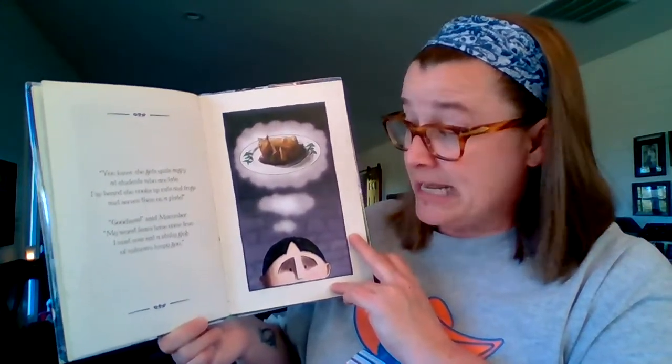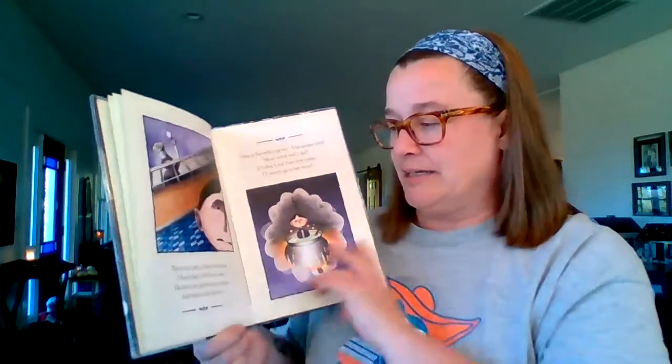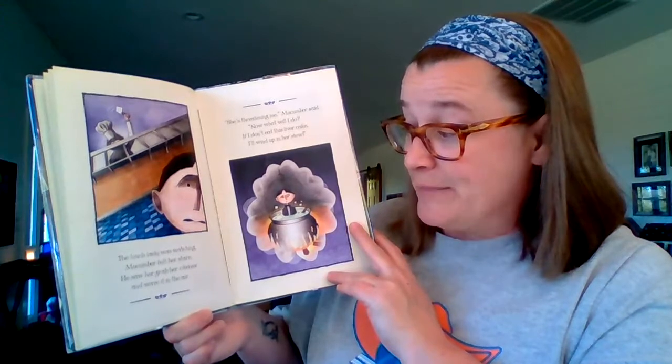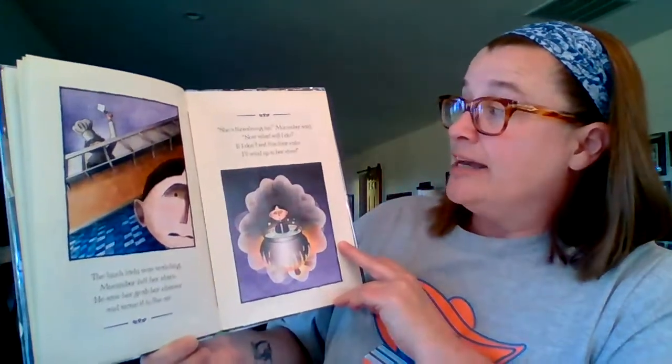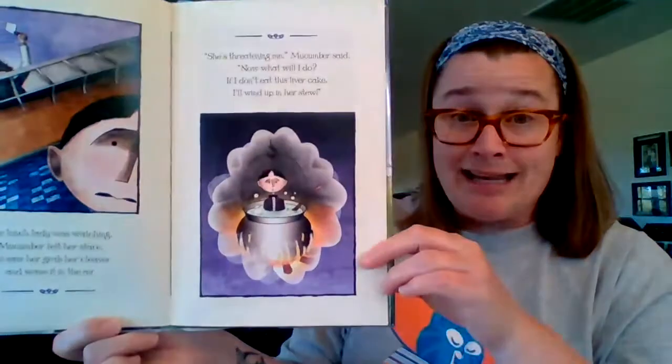You know she gets quite angry at students who are late. I've heard she cooks up rats and frogs and serves them on a plate. Goodness, said McCumber — my worst fears have come true. I must now eat a stinky glob of unknown lumpy goo. The lunch lady was watching, McCumber felt her stare. He saw her grab her cleaver and wave it in the air. She's threatening me, McCumber said — now what will I do? If I don't eat this liver cake, I'll wind up in her stew.